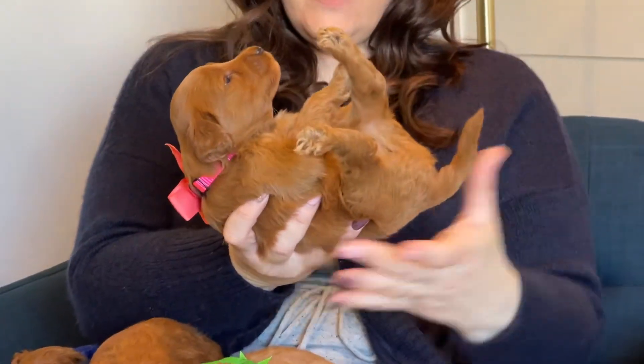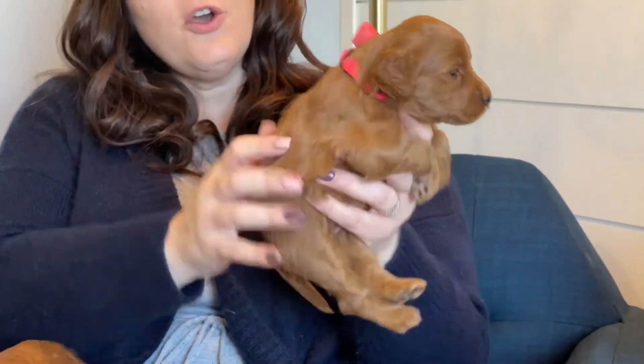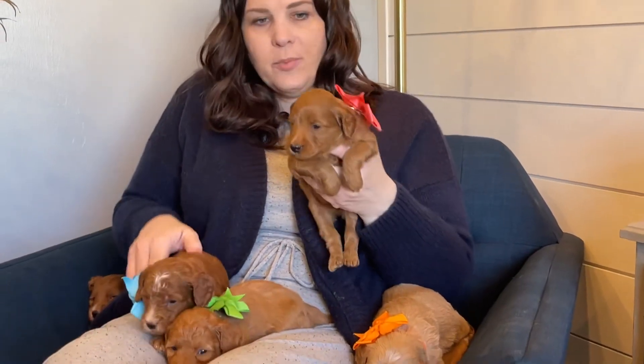Here is the girl — the one girl in the litter. We have six boys and one girl. This is pink collar girl. She's very calm and very sweet. She does have more of a wavy coat; she does not have the curl to her coat. She has that fluffy teddy bear coat and that square little boxy face that we just love in a Golden Doodle. She is mid-size — not tiny but not real big either.